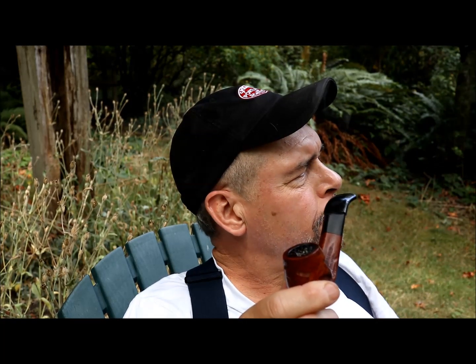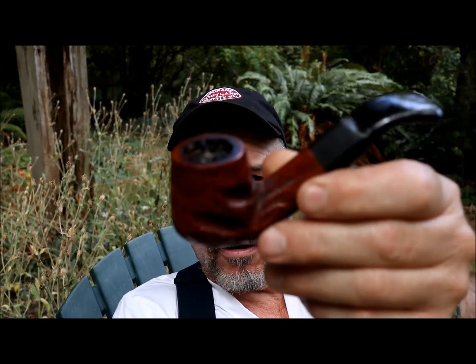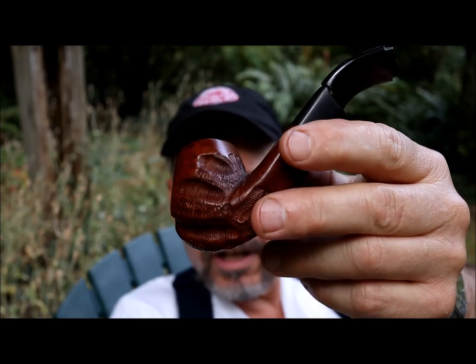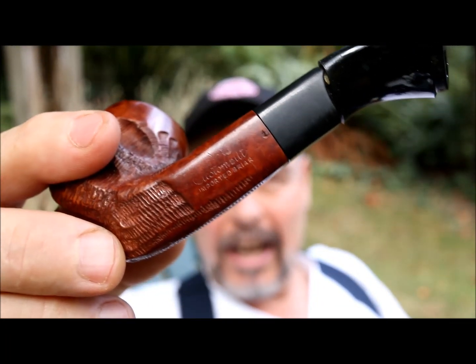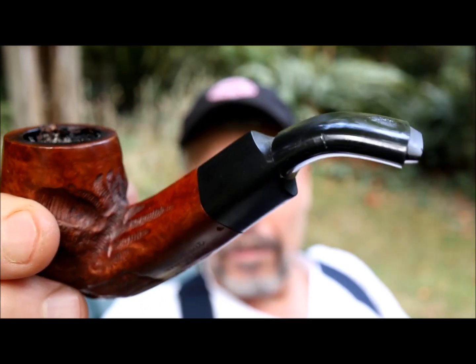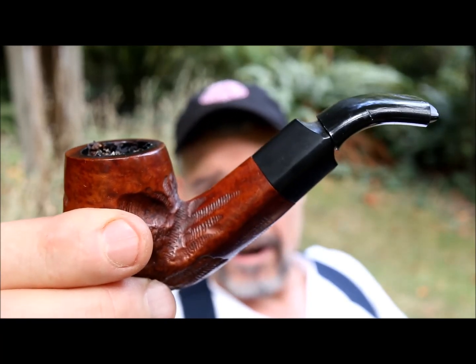I'm having a Saturday morning pipe. This is a custom-built — one of the later Rich-era custom-built. Notice the crisp rustication and that diamond shank. It's not the original stuff. This has a little more, I would call it, Italian flair.